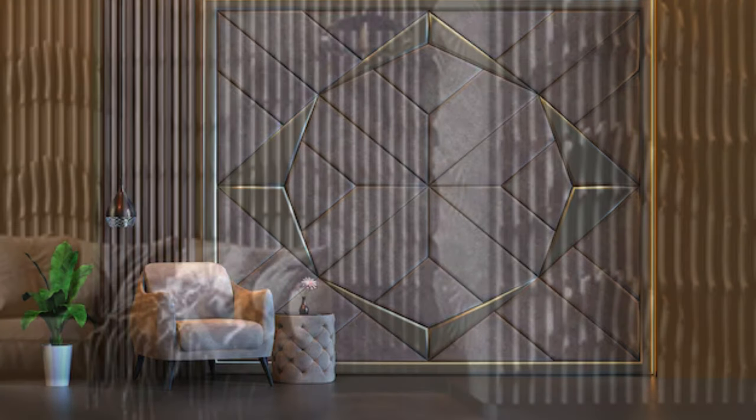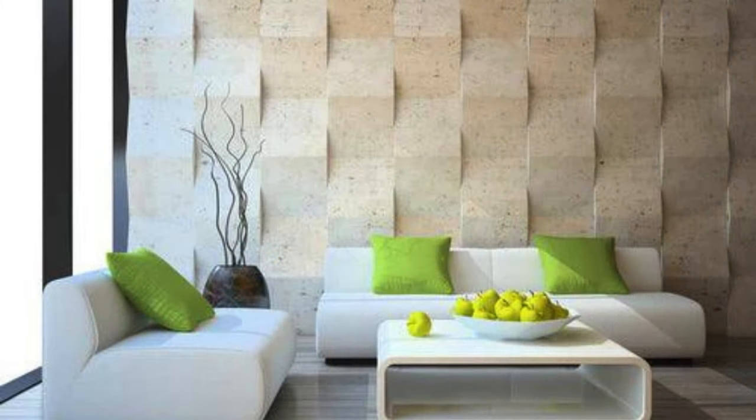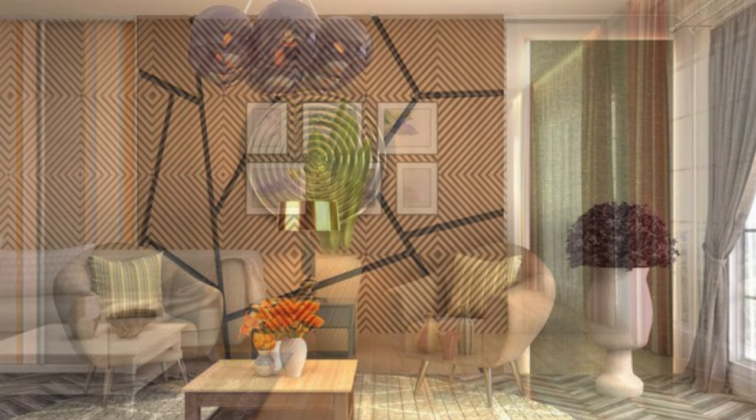This makes wall panels an excellent choice for spaces where noise control is essential, such as conference rooms, theaters, or residential areas with high foot traffic. In the realm of innovation, modern wall panels often integrate cutting-edge technologies such as smart lighting or interactive displays, transforming walls into dynamic and functional elements.